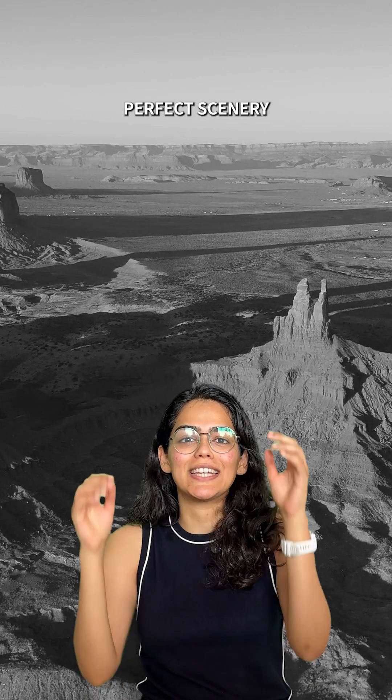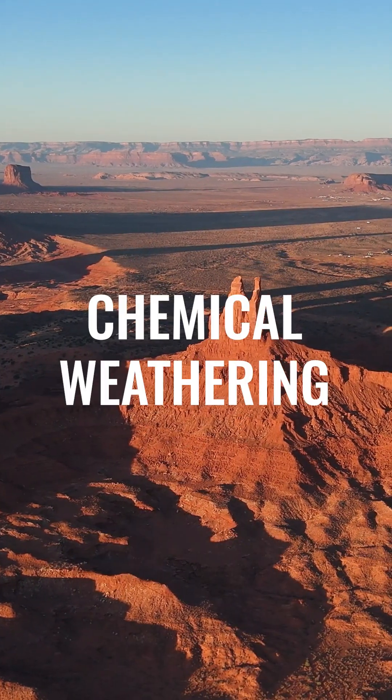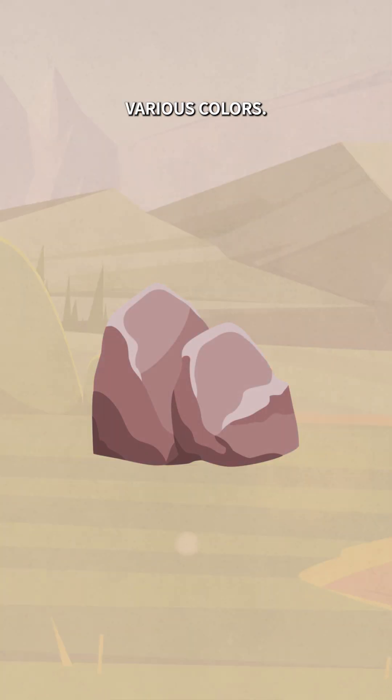A picture-perfect scenery is nothing without colors. The red and yellow that you see in rocks is formed because of a process called chemical weathering. Oxygen in the atmosphere will react with the chemicals in the rocks to form these various colors.